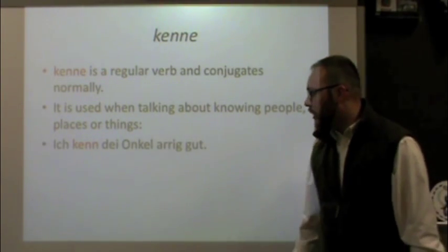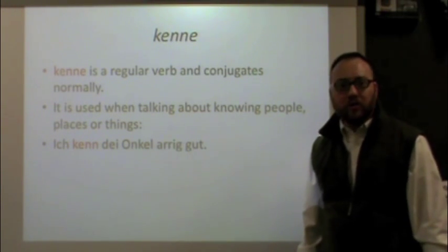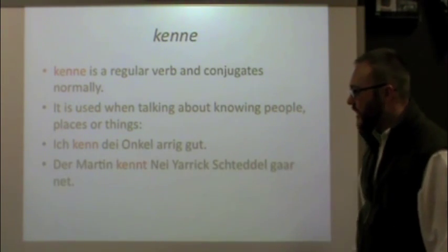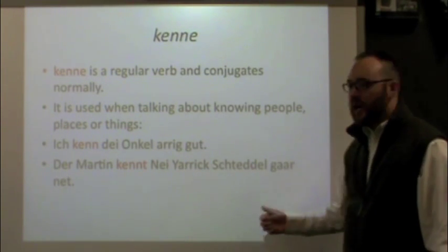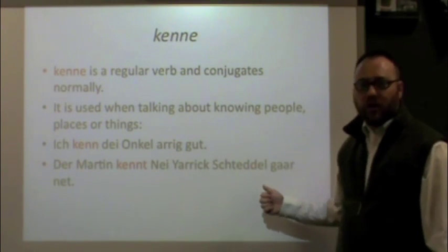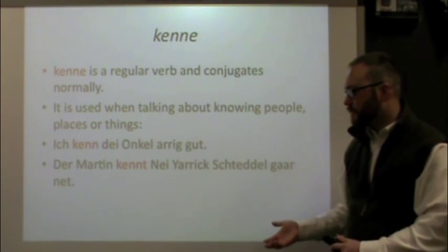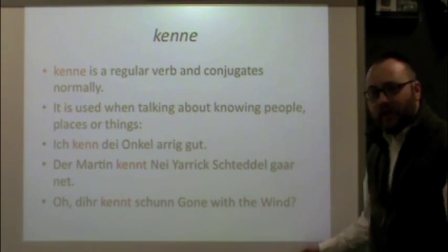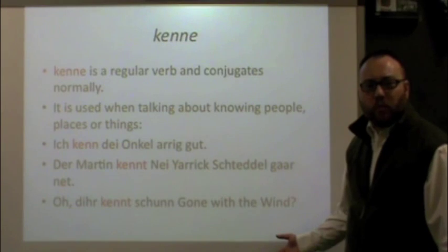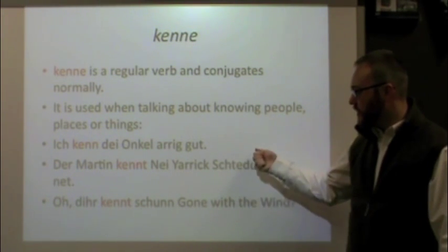Here's an example: Ich kenne dein Onkel Arich gut — I know your uncle very well, maybe he's a friend of mine. We're using kenne here instead of wisse. Another example: Der Martin kennt Neijahrigstädel gar net — Martin does not know New York City at all, meaning he doesn't know the streets or where things are. And: Oh, der kennt schon Gone with the Wind — oh, you already know Gone with the Wind, meaning you know the movie, the story, the plot, the characters. That's why we use kenne: to know a person, a place, or a thing.